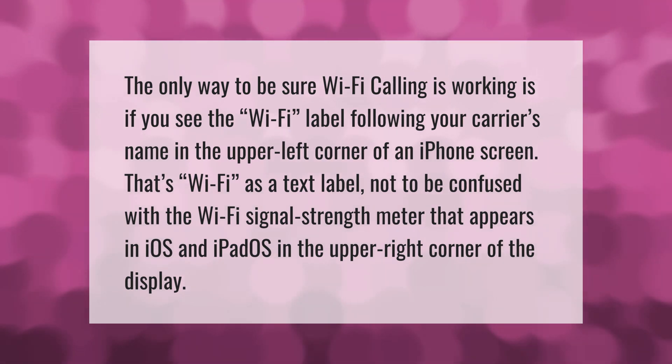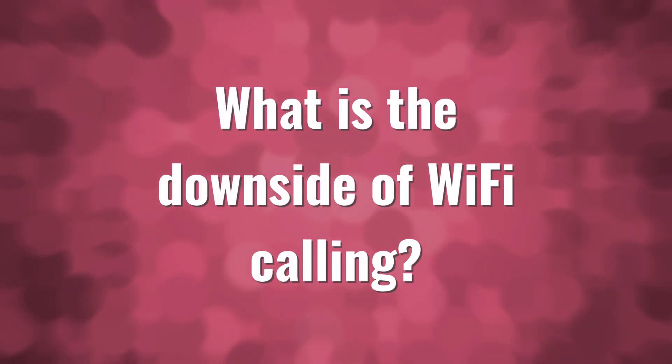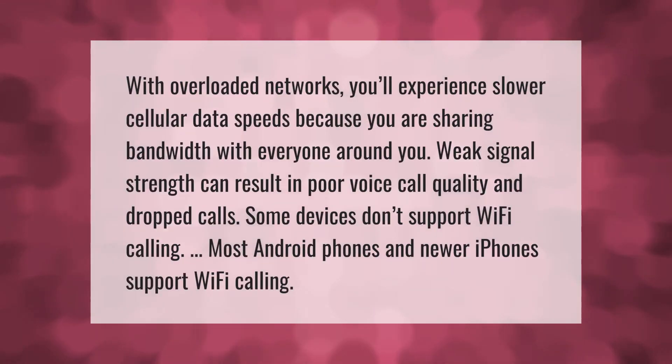With overloaded networks you'll experience slower cellular data speeds because you are sharing bandwidth with everyone around you. Weak signal strength can result in poor voice call quality and dropped calls. Some devices don't support Wi-Fi calling, but most Android phones and newer iPhones do support Wi-Fi calling.